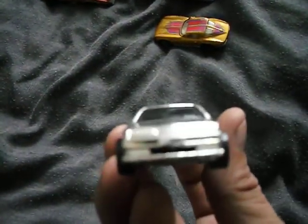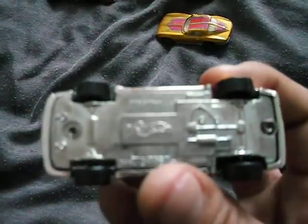This chrome car — I think it's a Pontiac. It doesn't actually say anything on the bottom, but it's pretty cool chrome. Another side kicker — I only got this because it actually works.